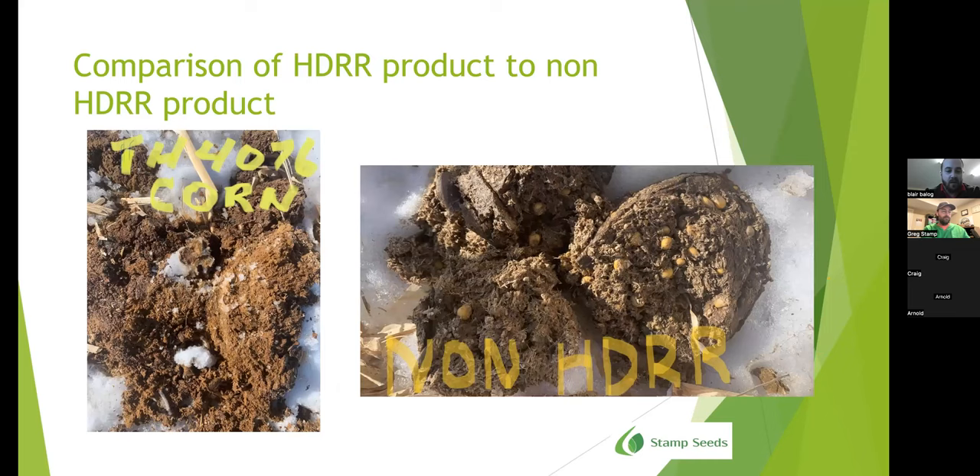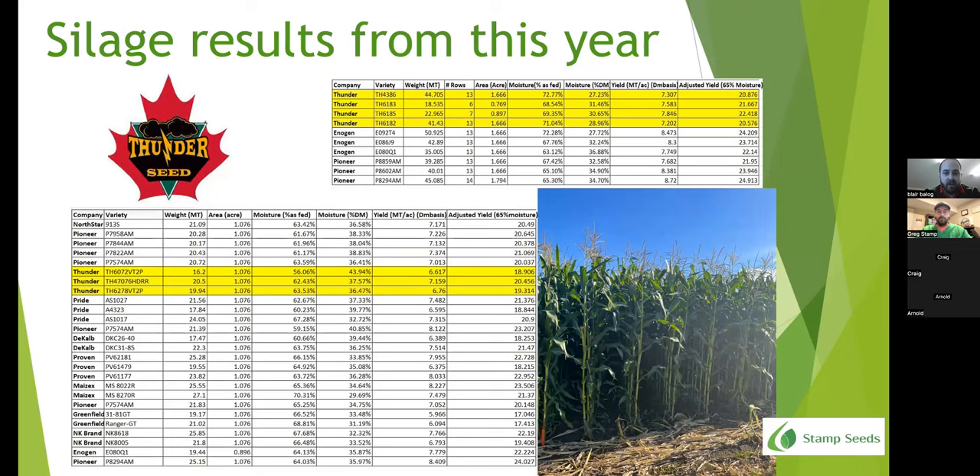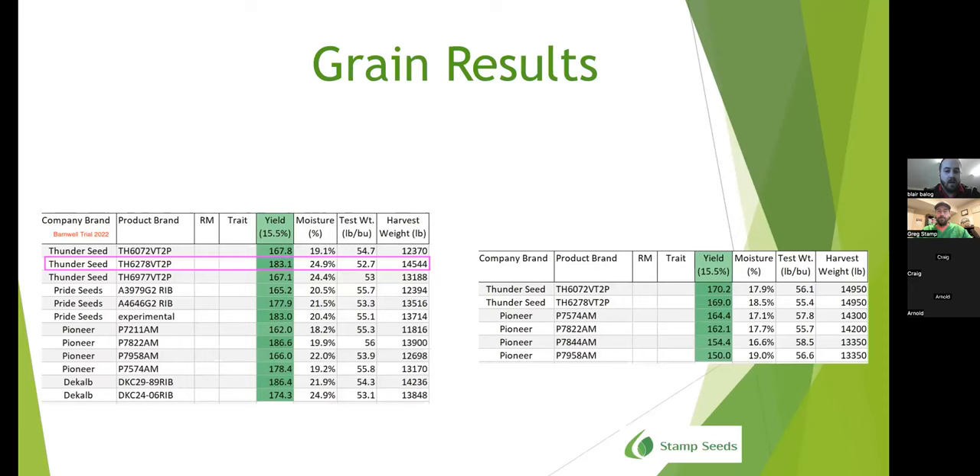Here are two pictures showing the comparison. On the left is Thunder 4076 — as you can see, there's not really any kernels in the manure. On the right is just another variety that has a lot of kernels that weren't broken down. These were silage trials we were a part of this year in Southern Alberta — the top one just outside Vauxhall, the bottom one just outside Coaldale. Thunder for silage performed very well, middle of the pack this past year, but has a lot of room for improvement and exciting things ahead.